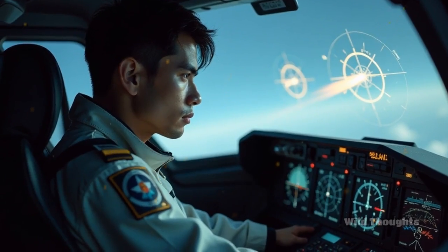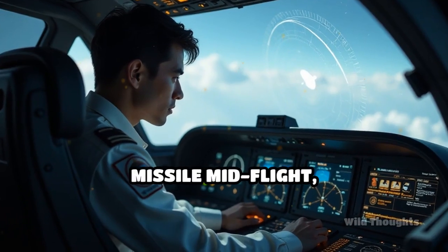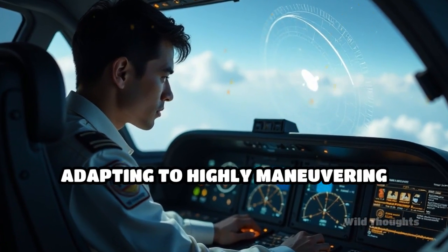Its datalink capability allows in-flight updates so the launching jet can guide the missile mid-flight, adapting to highly maneuvering targets.